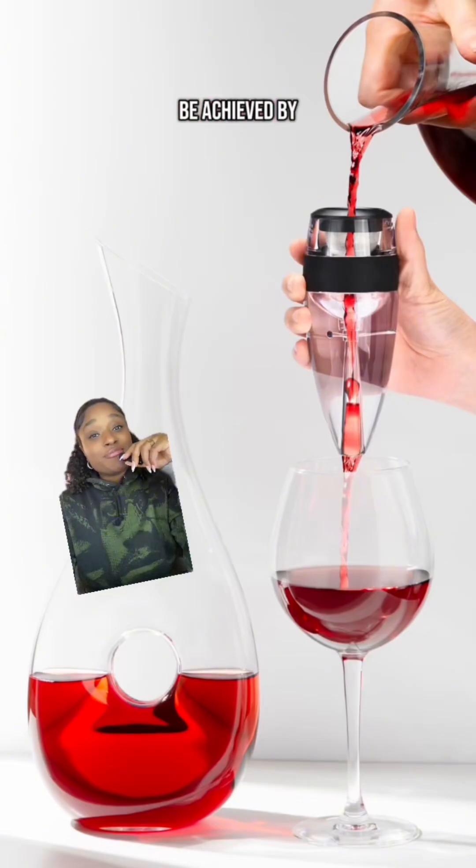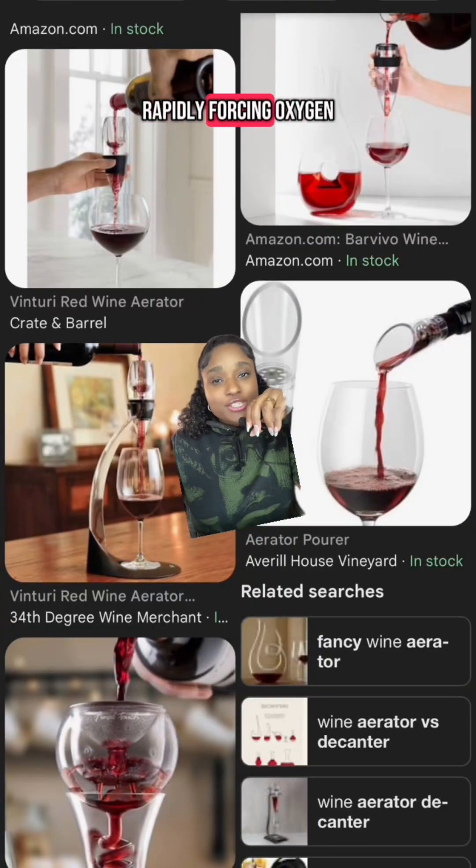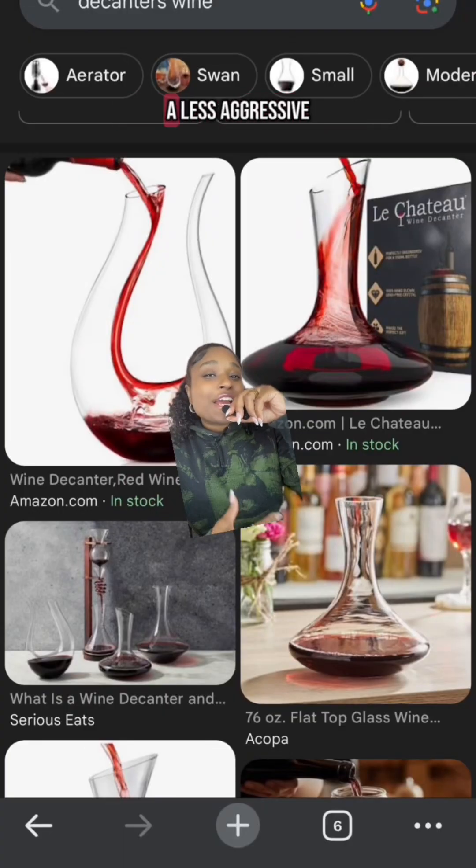This can be achieved by using either an aerator or a decanter. Aerators work by rapidly forcing oxygen into your wine through a spout device over a very short period of time. Alternatively, decanters are a less aggressive approach to wine oxidation.